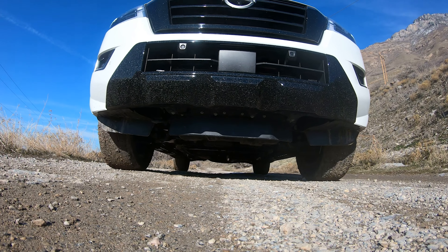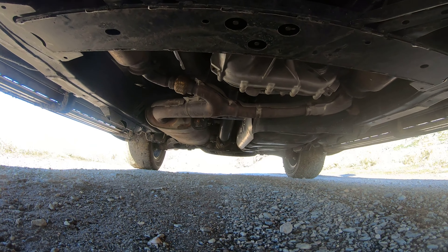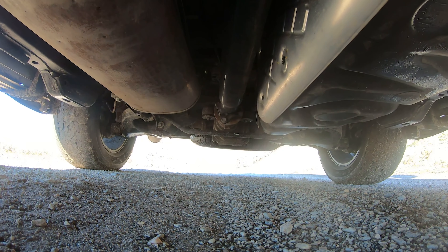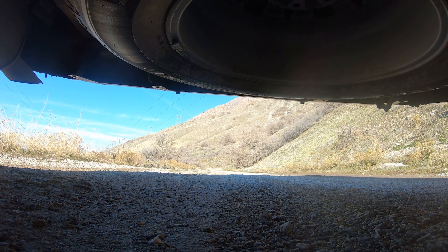Looking underneath, the first thing we see is that big front air dam hanging down and hardly any skid plates. Everything's tucked up except for the gas tank, and there really isn't any protection — the main protection comes from everything being elevated up between the frame rails. The spare tire on the rear does hang down pretty low as well.